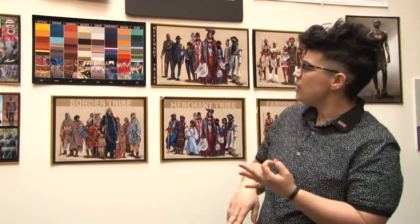First stop on our tour is the mood board wall. Mood boards are a huge part of Ruth Carter's process. It's where she gathers materials and ideas, and she does collage work that helps her think through how she's going to start building characters. On this wall we have mood boards from Black Panther, from Selma, and from Roots.